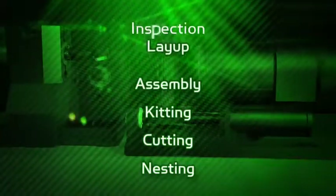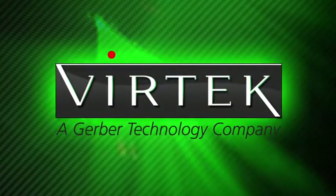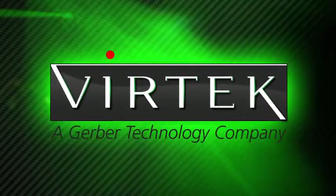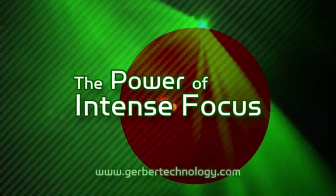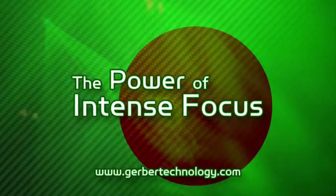Nesting. Cutting. Kitting. Assembly. Layup. Inspection. Each stage has unique challenges. Gerber Technology and Vertex Solutions can streamline your operations to maximize accuracy, cost-effectiveness, and profitability. The power of intense focus. Contact us today to discuss your needs — you'll find a bona fide partner in the process.